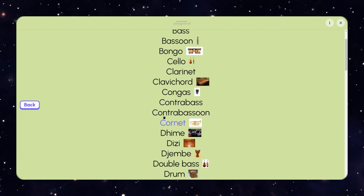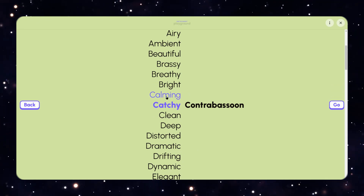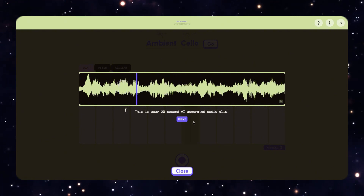What's unique is that you can enhance the request by adding descriptive adjectives to shape the sound — for instance, asking for a calming, deep, or dramatic tone. While 20 seconds may seem brief, it gives a glimpse of the powerful music tools that could emerge in the future.